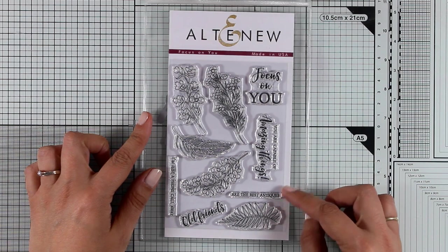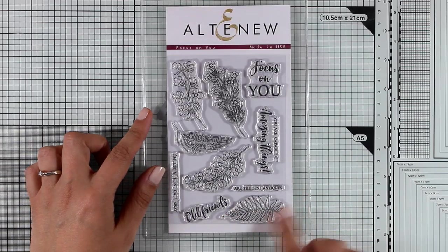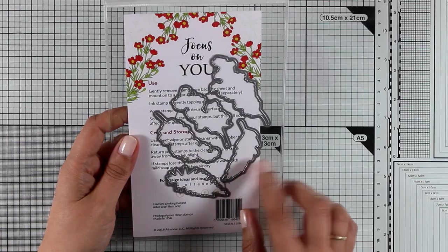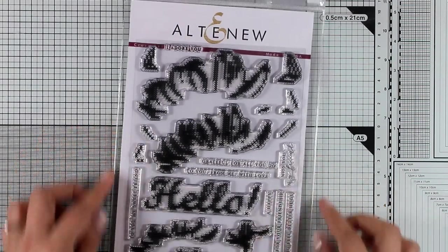Here is another 4x6 stamp set with lots of flower clusters as well as leaves. This is called Focus on You and it gives you lovely sentiments such as focus on you, you are capable of amazing things. There are also matching dies available if you want to pop out all those clusters. And let's move on to the larger stamp sets from this release.